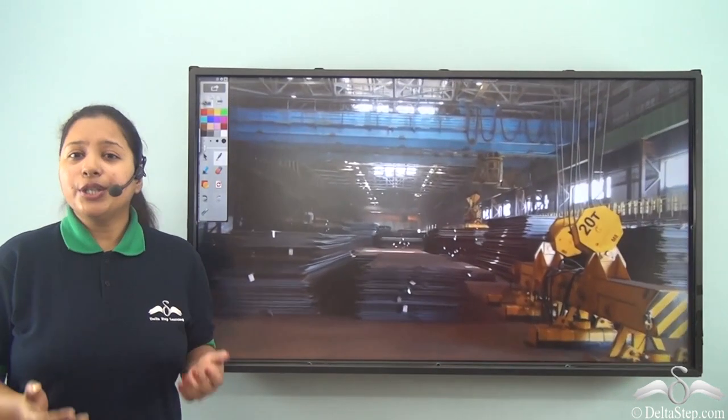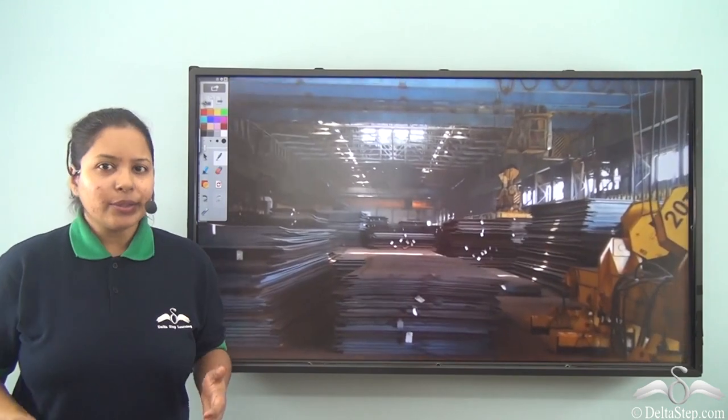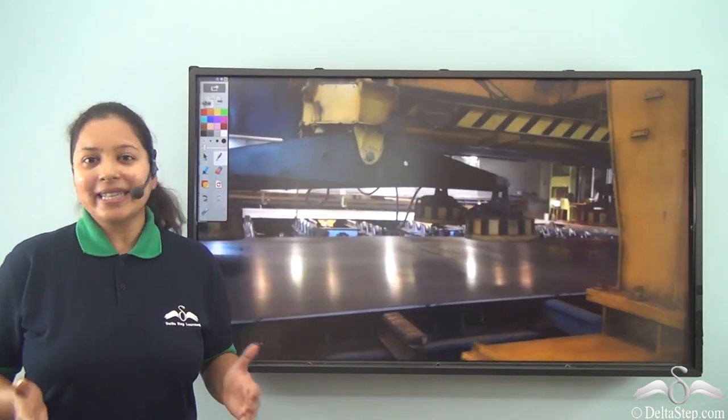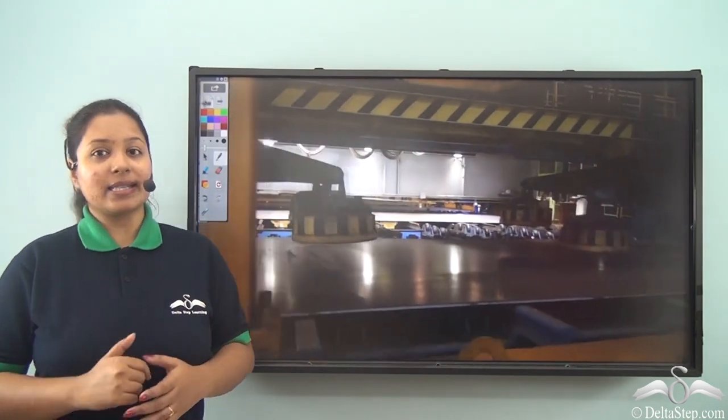Hello kid. Do you know? Even a potter works in a factory. Surprised? Well, yes it's true. Let me show you some factories.